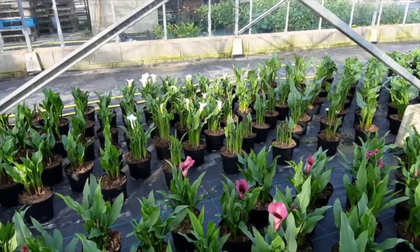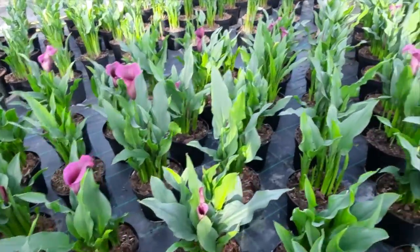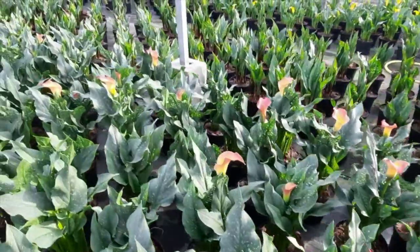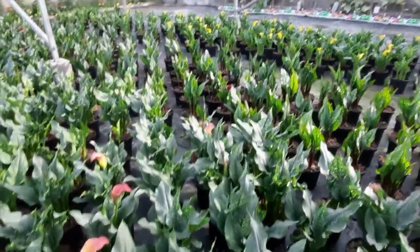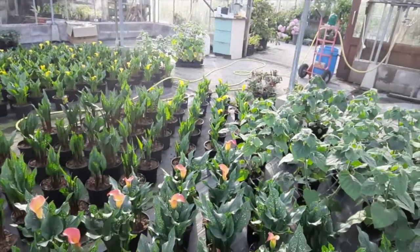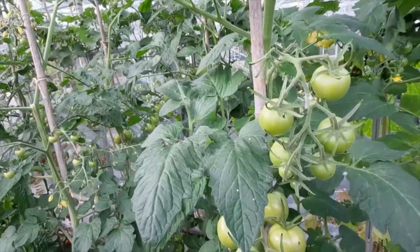So in this greenhouse you can see we've got a younger crop of Zantedeschia, so the first flowers are just starting to appear on them, as opposed to the last greenhouse we were in where there are full flower plants. These are going to be available over the next month or so as they start to come into full flower — we'll mail order them out or possibly send them to garden centres.